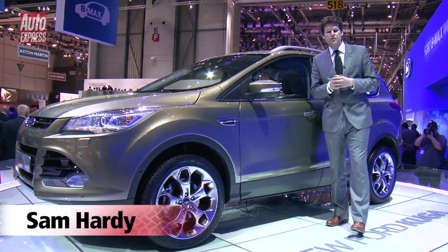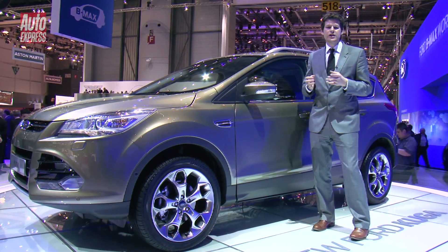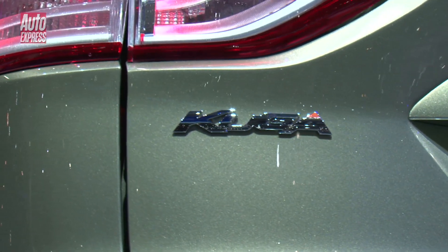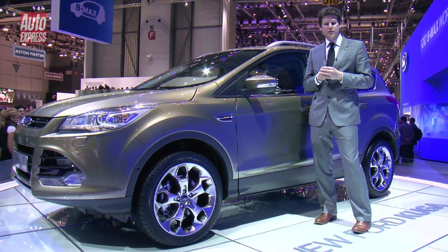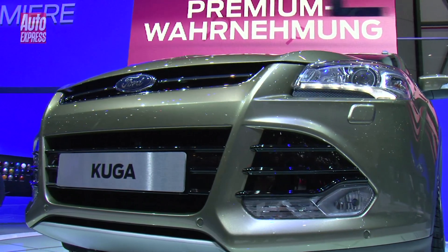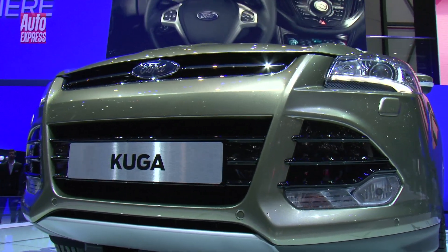This is the new Ford Cougar. It's a compact SUV, and it really moves the game on from the last generation car. It's essentially the same car as the Escape, which was sold in America. In Europe, it gets EcoBoost petrol engines and diesels, as well as a slightly revised front end.